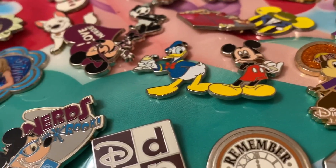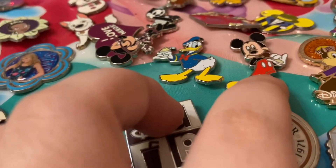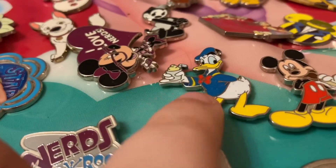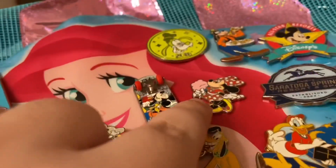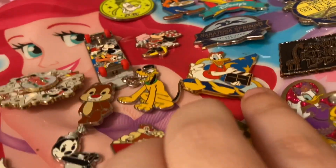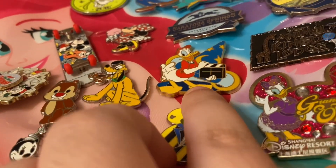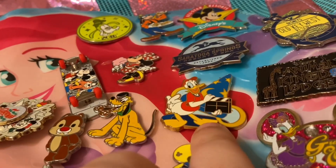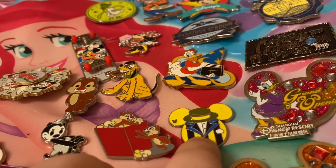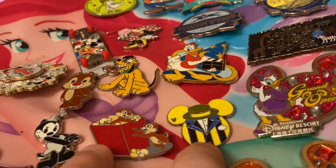These next few pins are from a Disney Store set, I believe from 2012 — Disney Fab Five characters eating park snacks. I've got Mickey eating an ice cream bar, Donald with a Dole Whip, Chip and Dale with popcorn, and Goofy with a Mickey Mouse shaped pizza, which is my favorite because I like Goofy. Then I have Donald with the sorcerer's hat at MGM Studios — I'm really nostalgic for MGM Studios. Speaking of which, I have this Toy Story pin — it's the uniform cast members used to wear outside of Toy Story Mania. I believe it's a fake but I don't really mind.